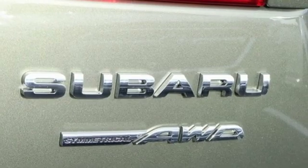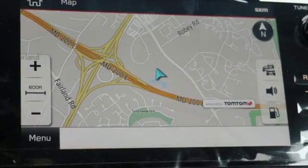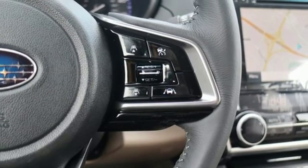Dual zone climate control, inline four cylinder engine, power sliding and tilting sunroof, gas pressurized shocks, and continuously variable automatic transmission.